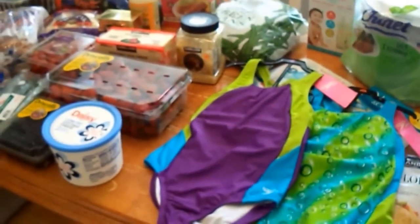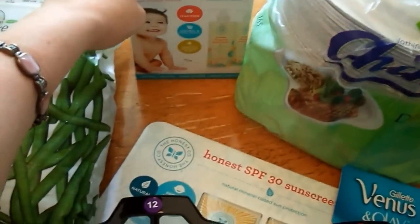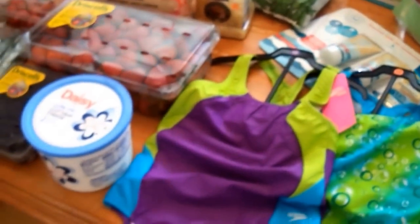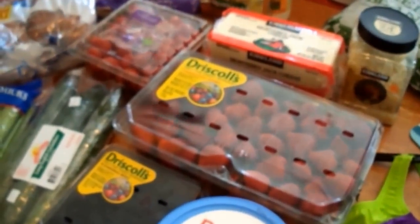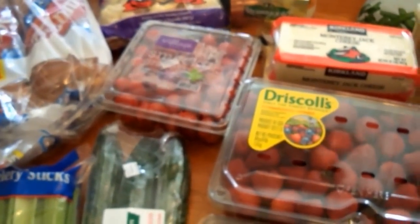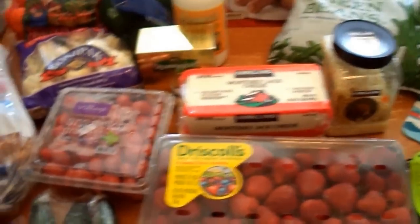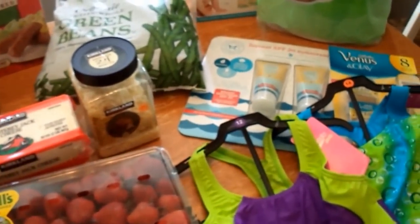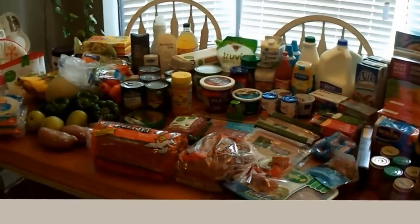That is everything from Costco. My total was $224.70, which is a lot, but everything will be used. Things at Costco are just expensive — the cashier even said to me, 'Costco is the one store where you can go broke trying to save money,' and ain't that the truth. I'm going to put the cold stuff away and set out all my Kroger items.